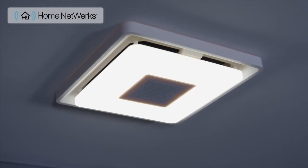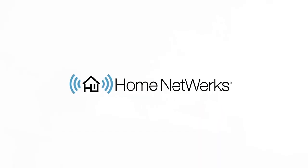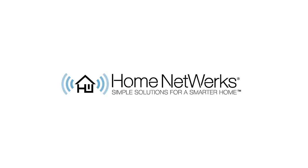With a sleek design, Bluetooth speaker, and LED light, say goodbye to your old bath fan and hello to Home Network's — simple solutions for a smarter home.